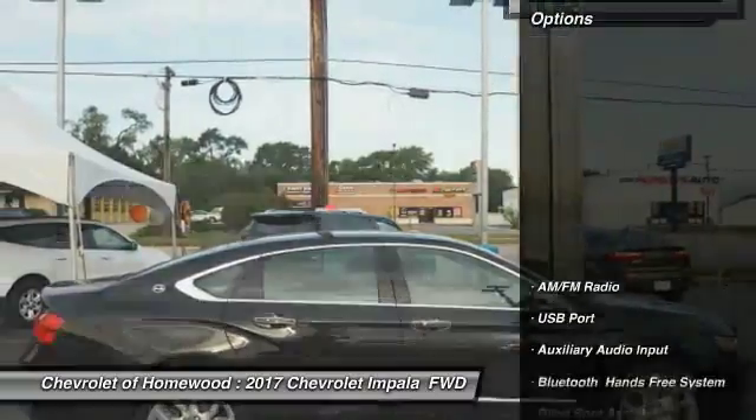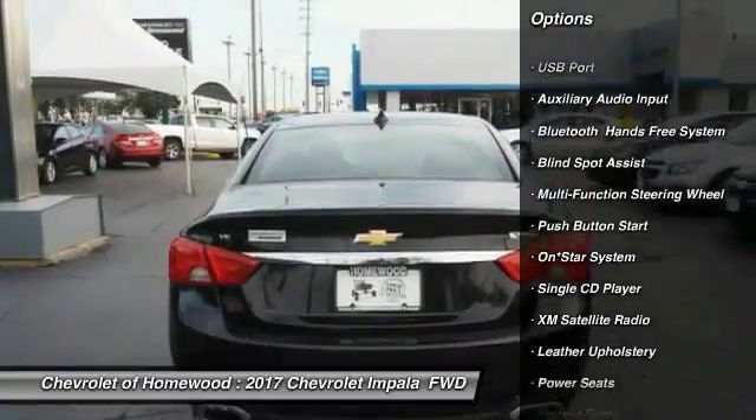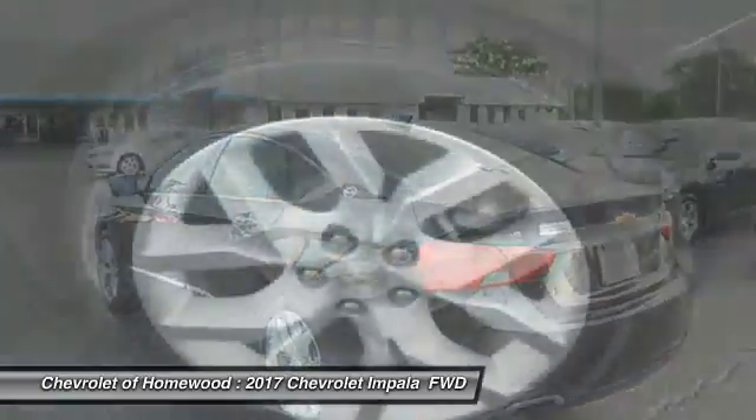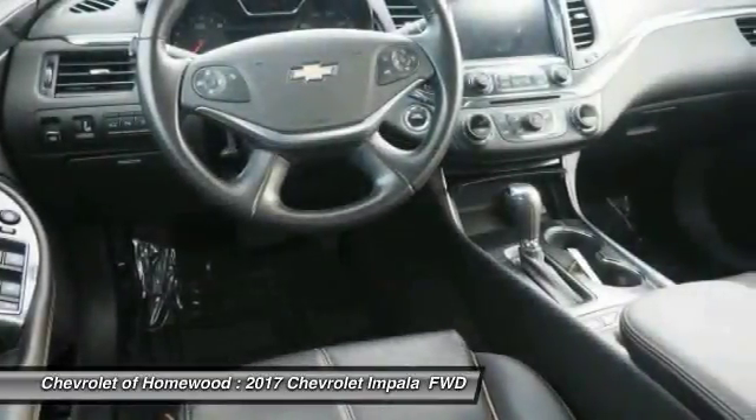Here are some of this vehicle's great options: remote engine start, traction control, heated seats, XM satellite radio, backup camera, air conditioning, dual airbags, alloy wheels, cruise control, and power windows.